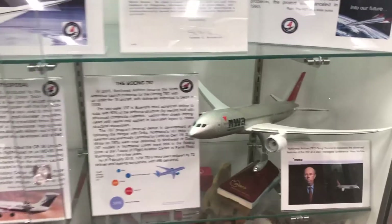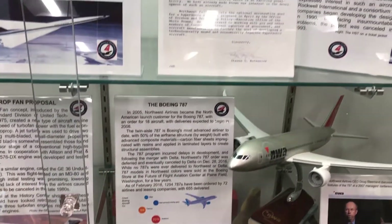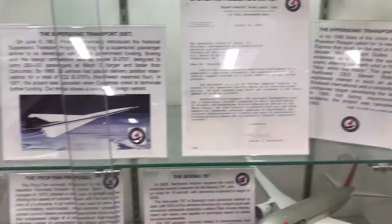The merger happened in the 2009–2010 era. They kept the name Delta Airlines, so Northwest was integrated into Delta, and of course that is where we are today.